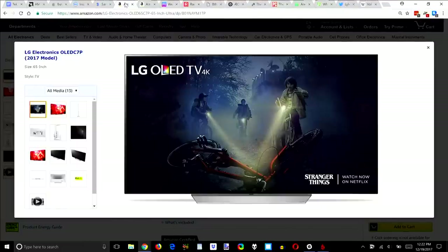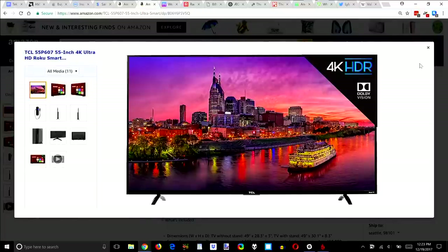Number six is the LG C7 OLED. You can spend $8,000 for LG's signature OLED wallpaper series, but the C7 costs half as much and uses the same OLED panel and processing to deliver the best colors and inky blacks of 2017. Also worth mentioning: the TCL 55P607 — the 55-inch 4K Ultra HD Roku Smart TV, which sold for $650 most of this year. The average TV in the U.S. sells for under $700, and the TCL's Roku OS is actually worth using and will be supported in the future.